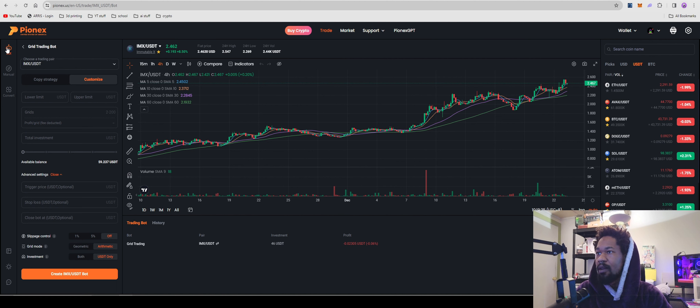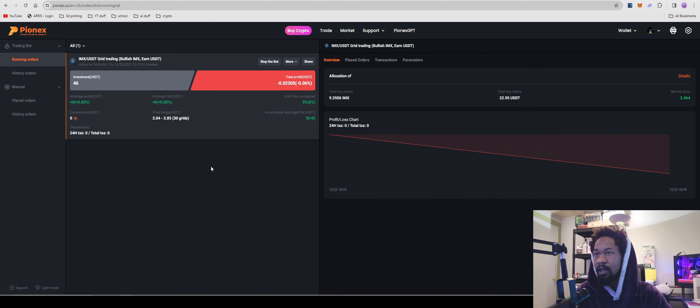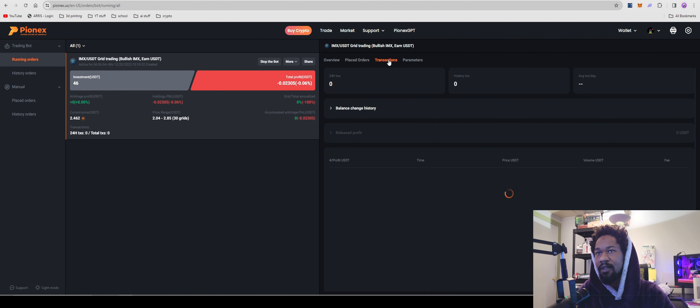You hit Create, it does a buy, allocates 50 percent into Immutable X and 49 percent into USDT, and the bot is now running. Coming back to My Trading Bots we can see we're already down two cents — trading bots in a nutshell. But you can see all our buy levels: once it goes down to $2.43 it'll buy, all the way down to $2.04 — that's a 17 percent loss scenario — and on the upside it'll go up to $2.85, a 15 percent gain.